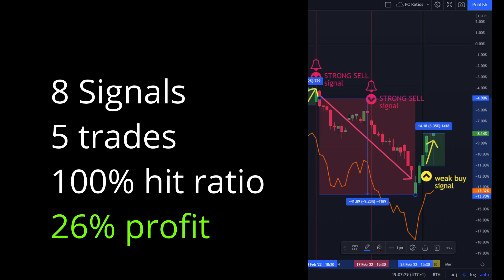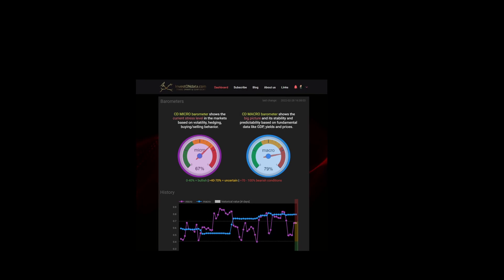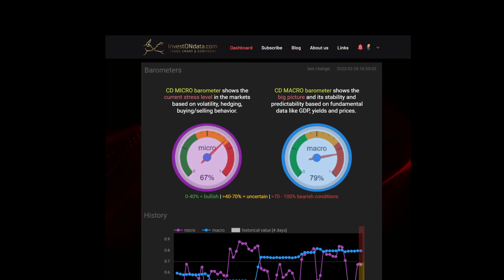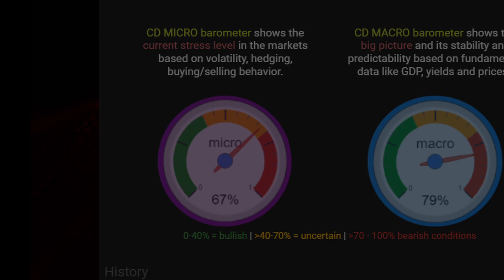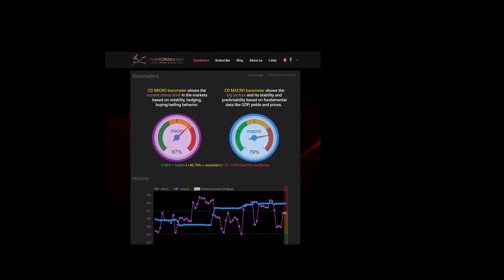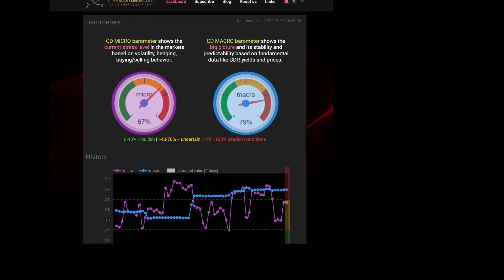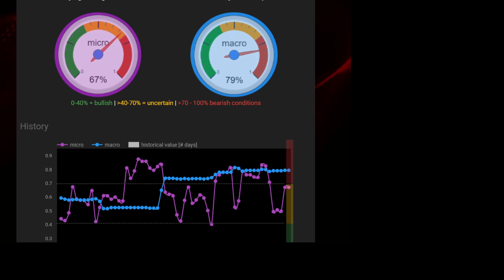In this video I want to introduce the signals of our CD Micro Barometer and the trading performance following those signals with simple ETFs — SPY or QQQ. The barometer shows a risk scale from 0% to 100%: zero indicates a relaxed market and 100 is equivalent to a high-risk environment. The thresholds are at 40 and 70, separating low risk (0–40), uncertain (41–70), and high risk (71–100). The history chart draws a line connecting the daily values at market close.